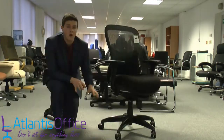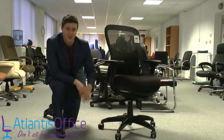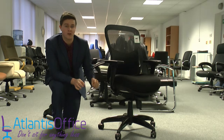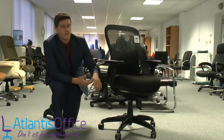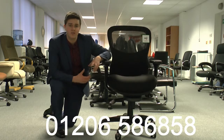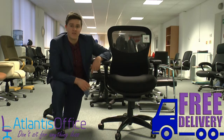On a gorgeous black heavy-duty base with five mobile casters, this chair is really the one for you if you're looking for that posture feel with a great look and a great price. As always, any questions give us a call on 01206 586858, and this chair is on a next-day free delivery service.